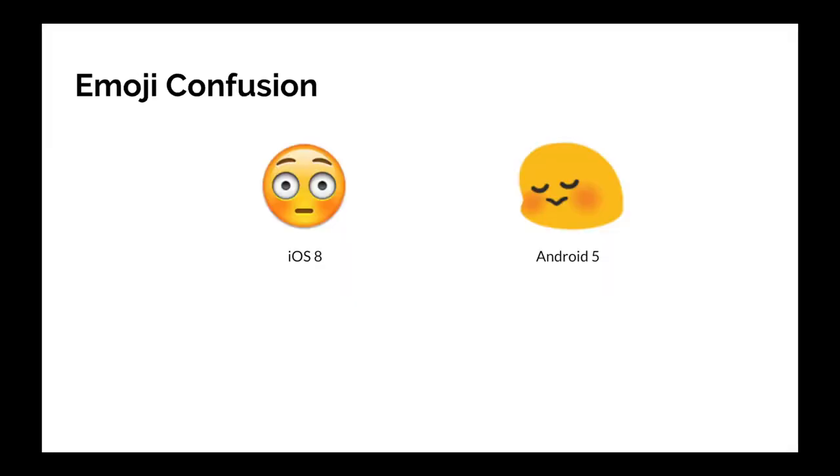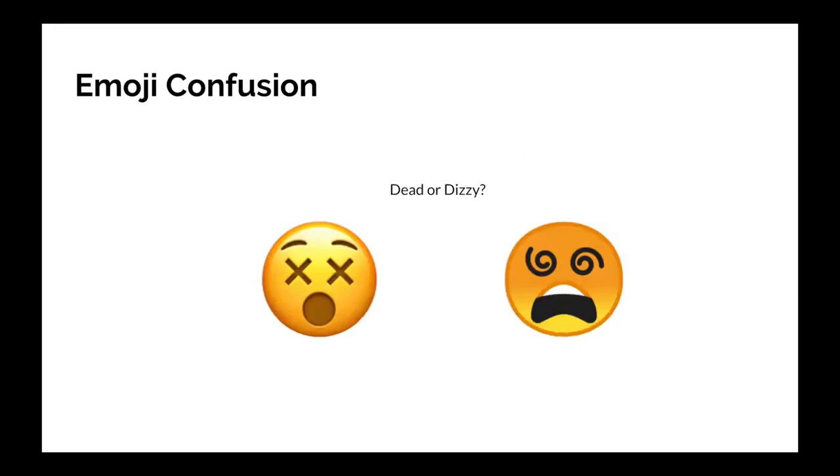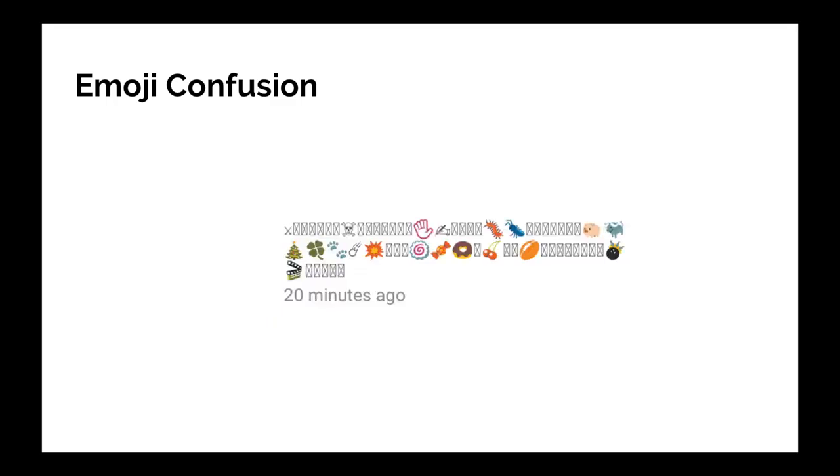Emoji are just a Unicode character, which means that different platforms can render emoji in different ways. The image here shows very different designs for the same emoji, and this is on an older version of iOS and Android. There have been some improvements over the years, but if you have an older device you won't necessarily have access to the updated design. For example, does this emoji mean dead or dizzy? Also, with older devices you eventually won't get access to new emoji, so you might experience the issue of seeing boxes like in this image.